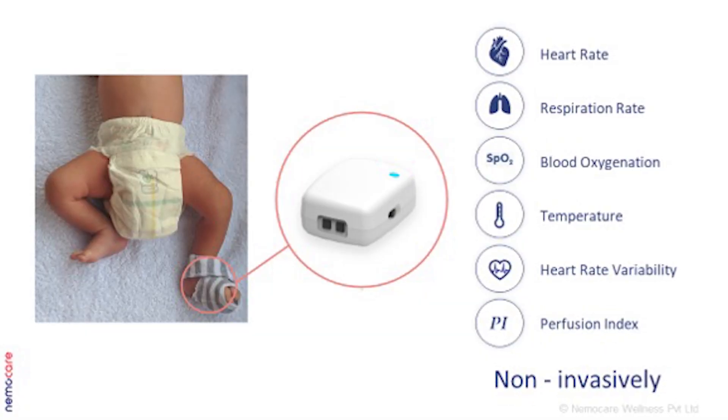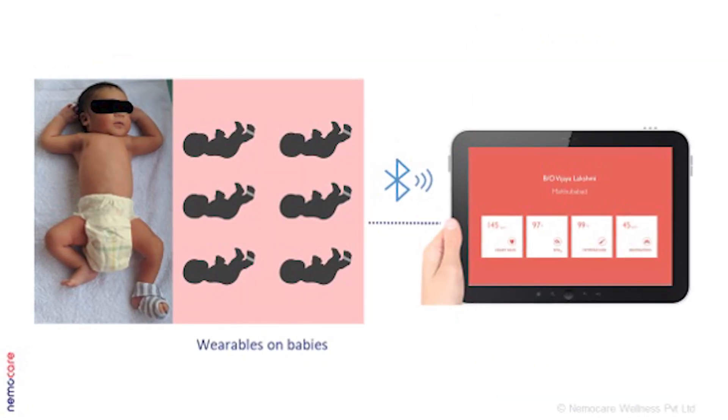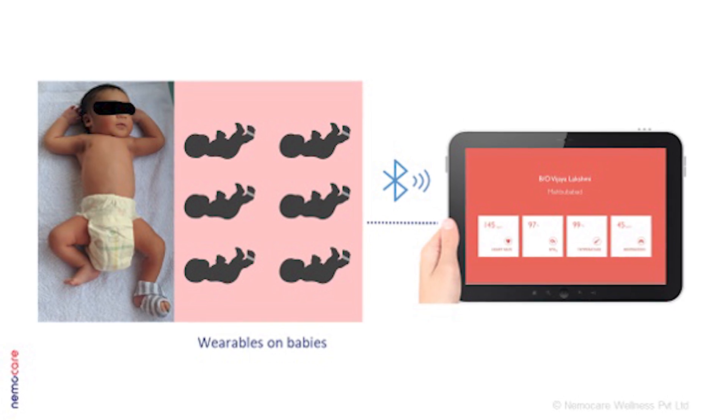We have all our processing and all the intelligence back in the cloud. This is very lightweight in the sense that there is very minimal technology just to track the health of the newborn, and the rest of it is our algorithms that run in the background to ensure that the baby is fine.